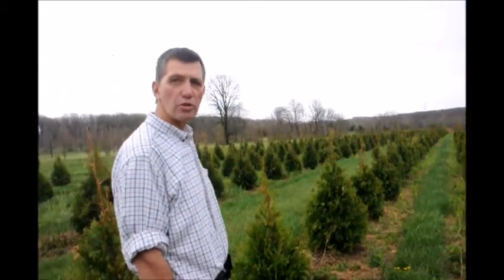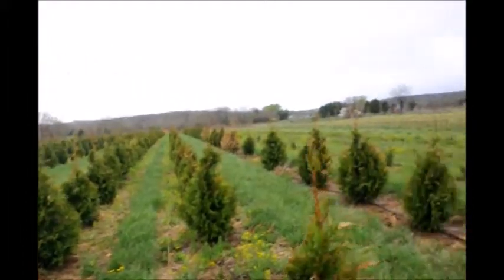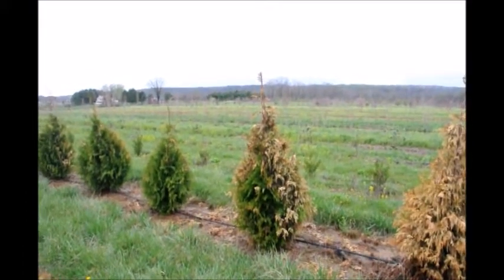I think exposure is also a factor — if you're in a more secluded area in a neighborhood where you have protection from the wind, your steeplechase is probably fine. We're in a wide open area here so we get the wind all the time, and I think that makes them a little more susceptible to winter burn.